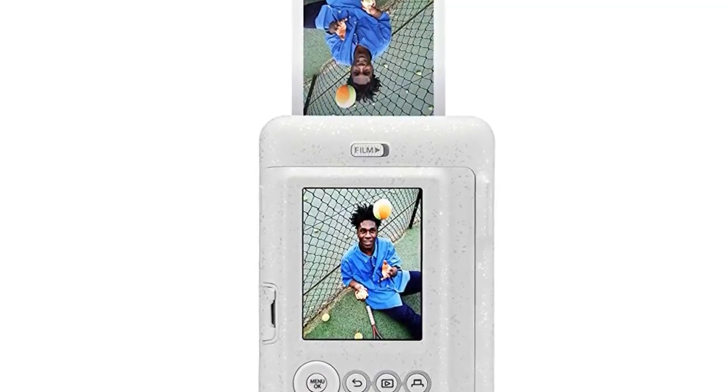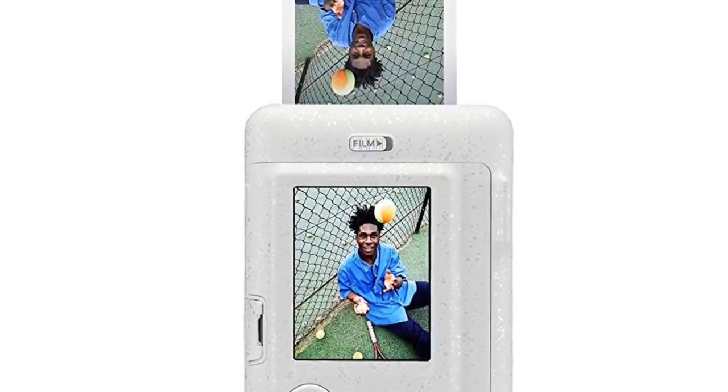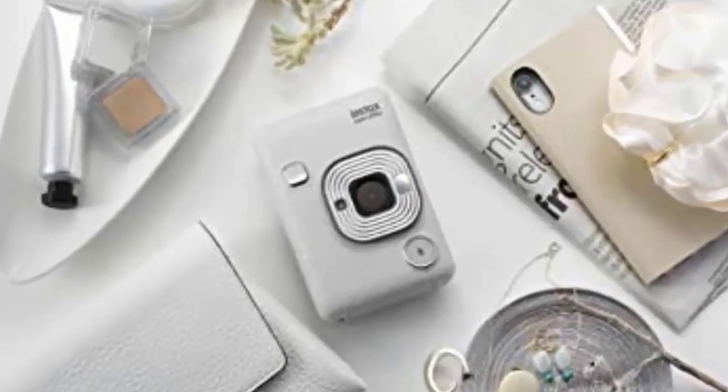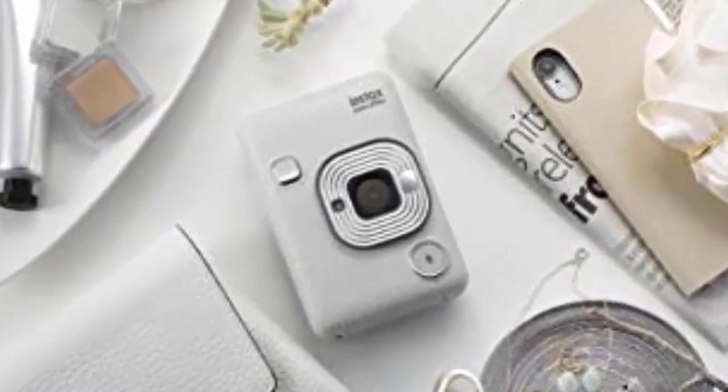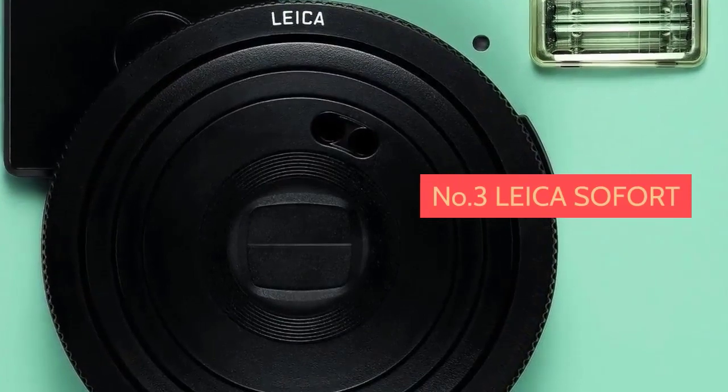The camera body boasts a streamlined, stylish design and a choice of three colorways: stone white, elegant black, and blush gold. Each of the three color variants has an individual surface finish creating interesting texture details.